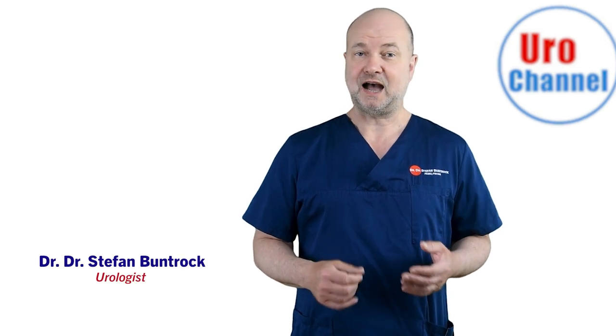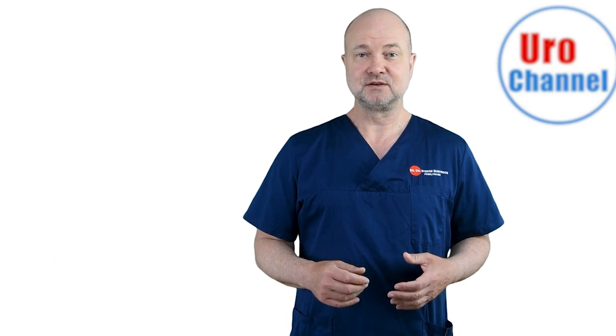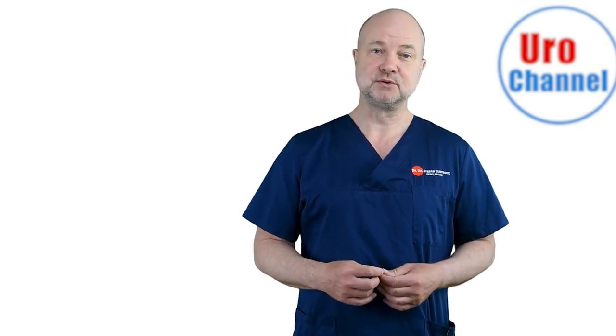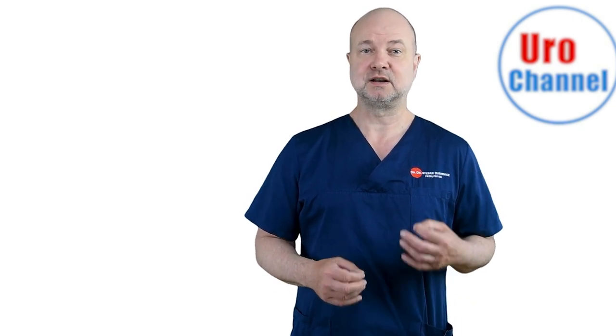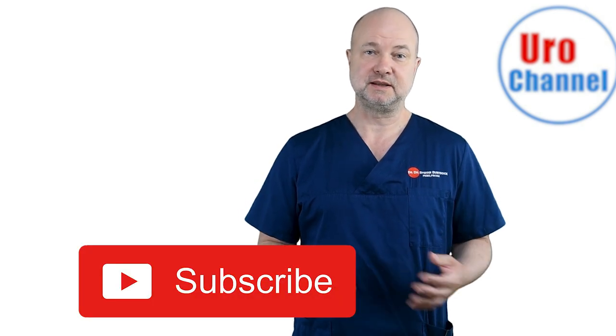My name is Stefan Bundrock. I am a board-certified urologist and sexologist. In my videos, I will give you evidence-based information on urological conditions and sexological topics. I was recently approved to become a YouTube health partner, which is a mark of excellence signifying reliable medical content. So if you like my channel, please subscribe.